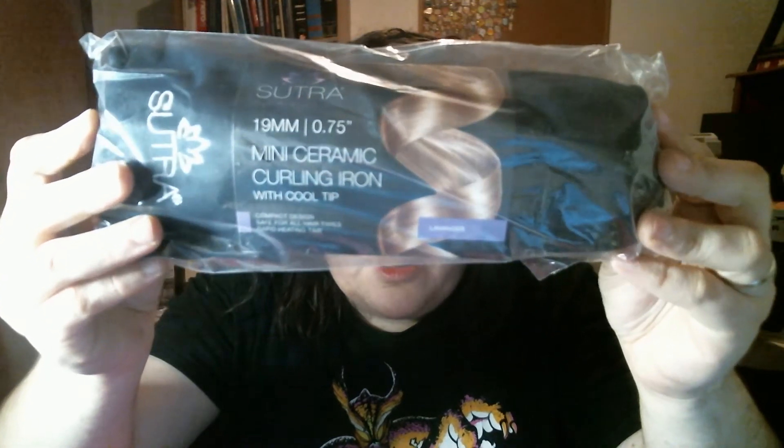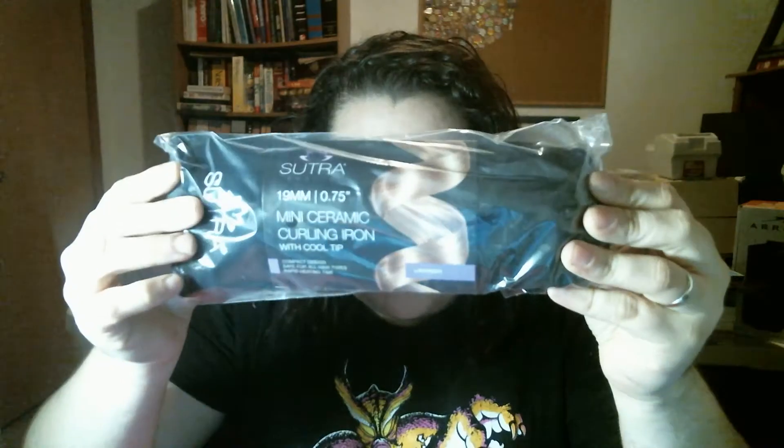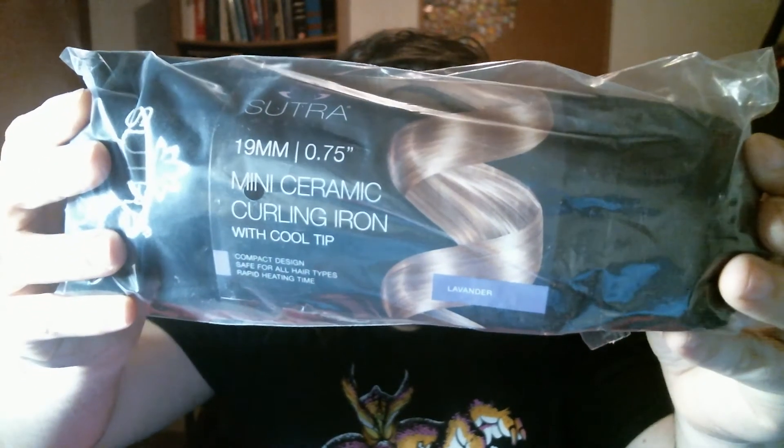This item looks cool — it is a Sutra Mini Ceramic Curling Iron. I've never used a curling iron because my hair is curl central. So I'm going to keep it wrapped up because I might have someone I could give it to, and I don't want to open it so it doesn't look used.